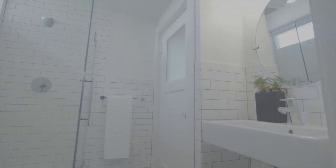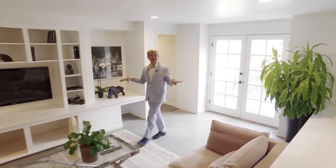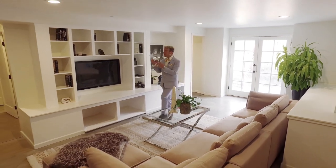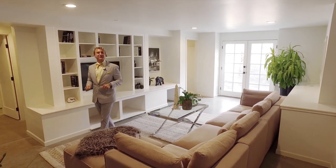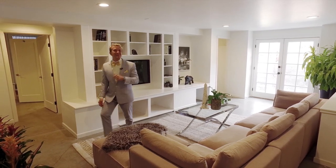Now that we've seen the main level of the home, let's go downstairs and see how the owners have brought the new and the old together to create magic. Come with me. Wow! Who would have thought this was downstairs in this beautiful craftsman? Don't you absolutely love how our owners brought in the feeling of the built-ins from upstairs and brought it down here, but did it in a very sleek, contemporary, modern way? And how about the concrete floors? Aren't they cool? Let's see the rest.